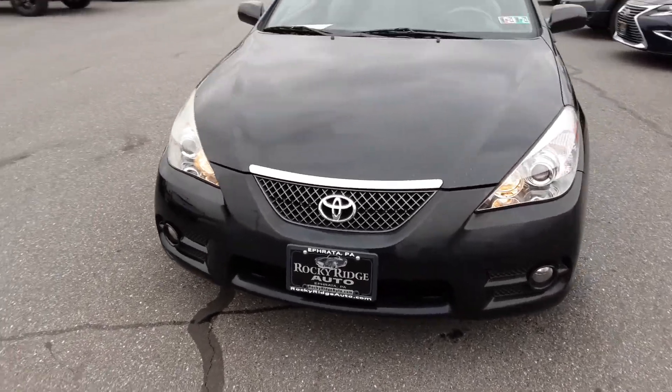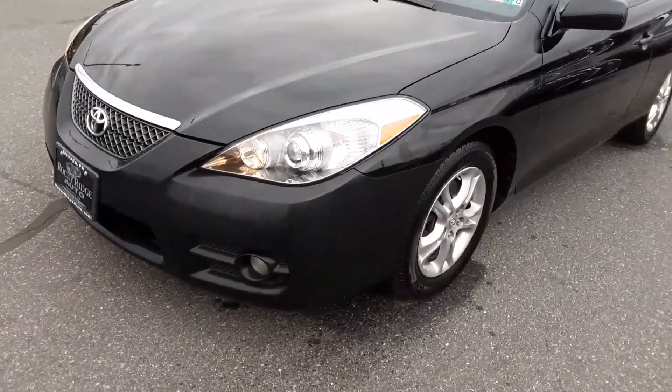Hi, welcome back to Rocky Ridge Auto. Today we have a very special car I want to show you.